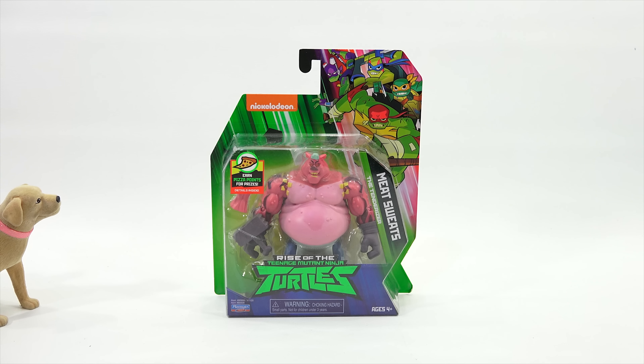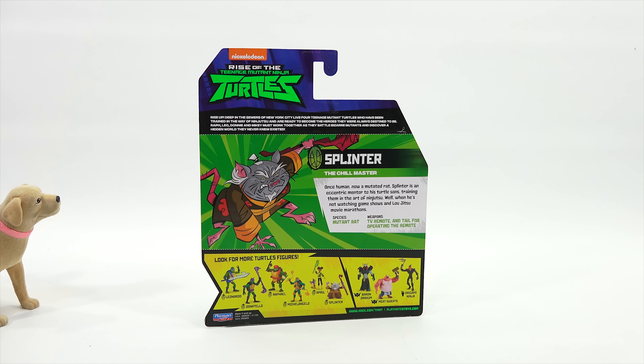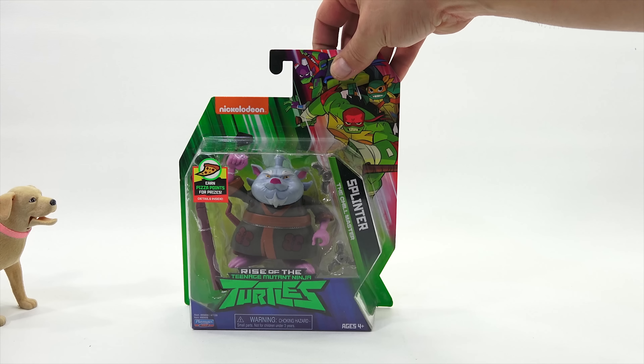His species is pig mutant. Let's check out Splinter. Oh, my wise little turtles. Splinter — the chill master. Let's see the backs, that's what we want here. They all say the same sentence at the top. Rise up! Deep in the sewers of New York City live four teenage mutant ninja turtles who have been trained in the way of ninjutsu and are ready to become the heroes they were always destined to be. Raph, Leo, Donnie, and Mikey must work together as they battle bizarre mutants and discover a hidden world they never knew existed. Once human, now a mutated rat, Splinter is an eccentric mentor to his turtle sons, training them in the art of ninjutsu — when he's not watching game shows and kung fu movie marathons.